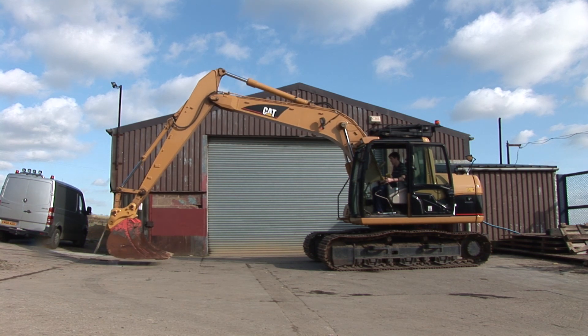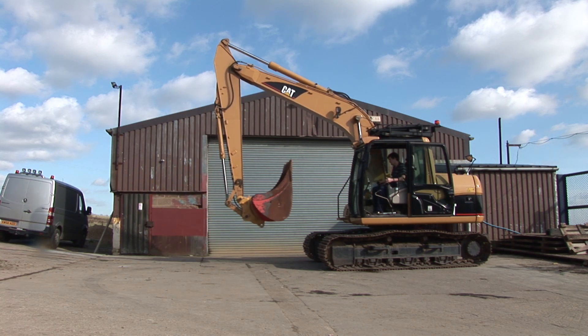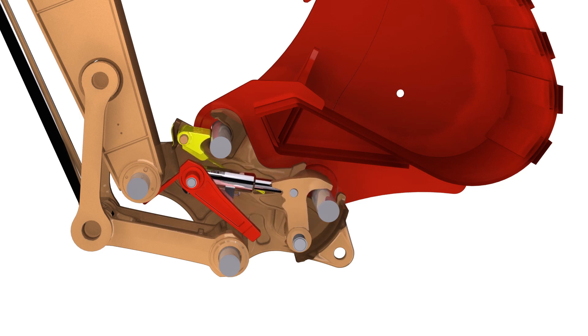Next, as the bucket is curled towards the machine, the rear pin engages and the operator switches the hydraulics on to drive the hook forward and secure the bucket pins. The ABS is now in place.